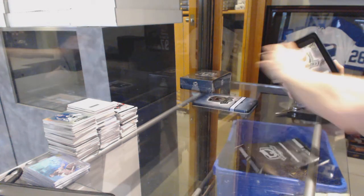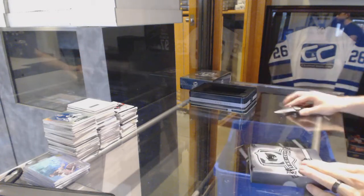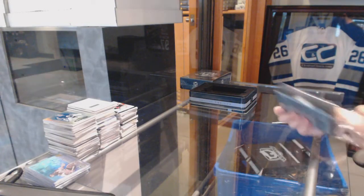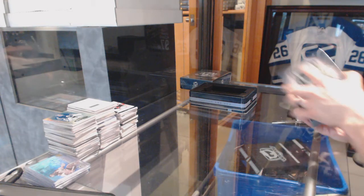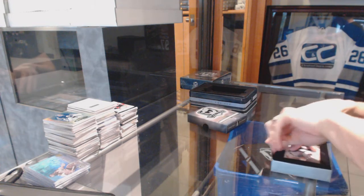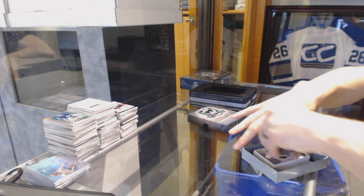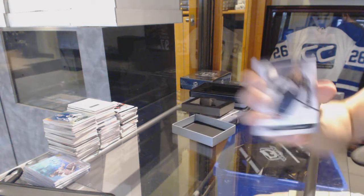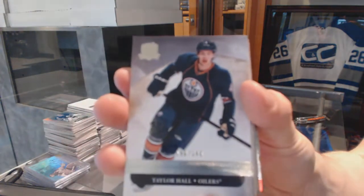Starting at the 1112. Base card number 249 for the Edmonton Oilers, Taylor Hall.